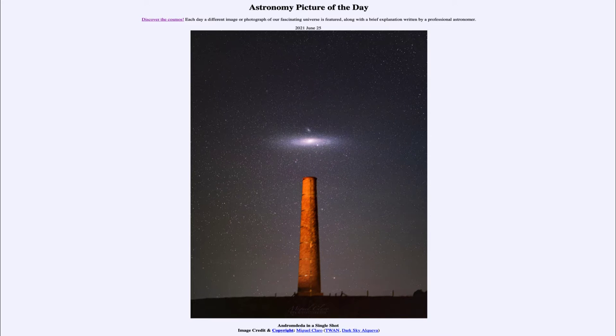Greetings and welcome to the Introduction to Astronomy. One of the things that I like to do in each of my introductory astronomy classes is to begin the class with the Astronomy Picture of the Day from the NASA website, that is apod.nasa.gov/apod. Today's picture, for June the 25th of 2021, is titled 'Andromeda in a Single Shot.'